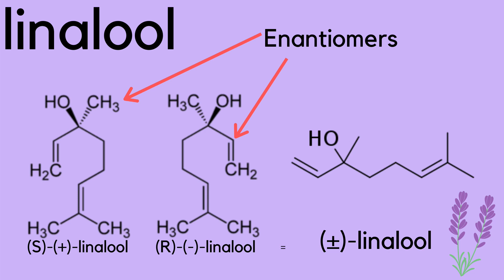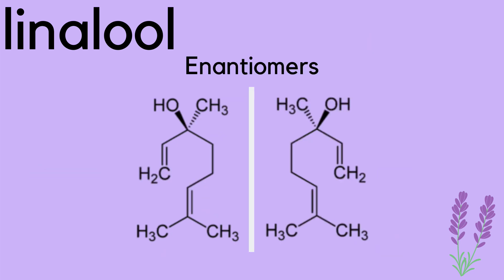They are known as enantiomers, which really just means they are mirror images of each other but cannot be switched around. The common example of this is your left and right hand — even though they are mirror images of each other, they perform different functions.